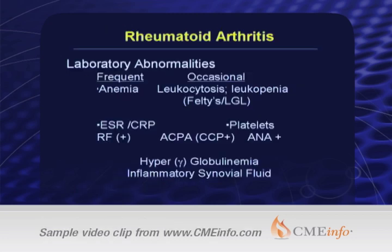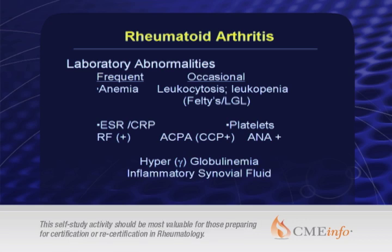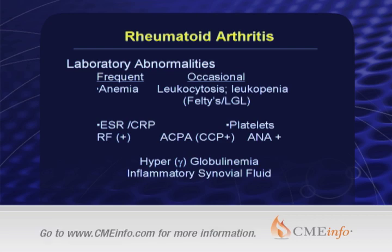The laboratory manifestations of rheumatoid arthritis are shown on this slide. Anemia of chronic disease is very common, and more often than not patients will have a leukocytosis and a thrombocytosis. Leukopenia and thrombocytopenia, when seen in evaluating a patient with polyarthritis, should be a red flag that this may not be rheumatoid arthritis. Someone with known rheumatoid arthritis with leukopenia must be considered for other differential possibilities. These include adverse events of drug therapy, Felty syndrome, and large granular lymphocyte syndrome or leukemia.